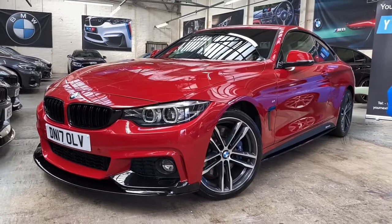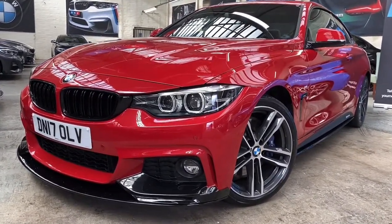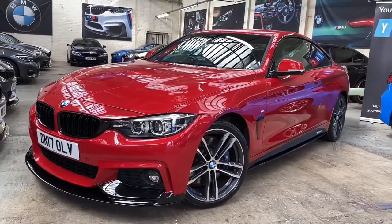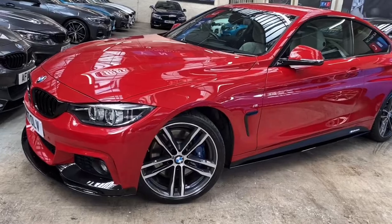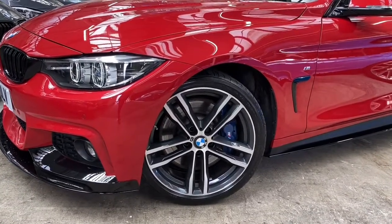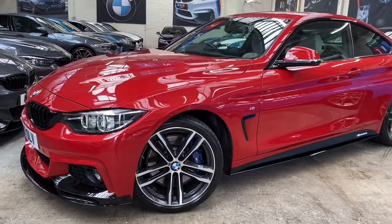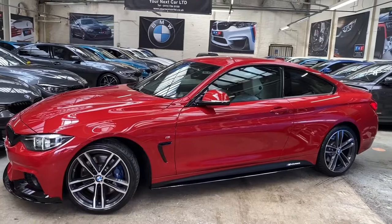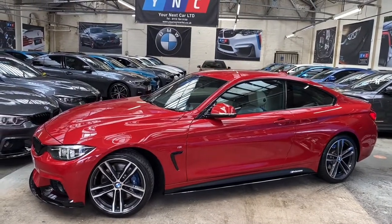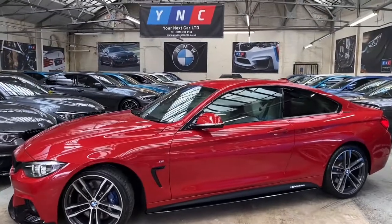Starting at the front, you'll see it's a 2017 17-plate and does also benefit from the full facelift. At the front you'll see the LED angel light and LED projector headlamps included in that facelift. In terms of the alloy wheel option, I've opted for the 19-inch 704M alloy wheels, finished in the original bi-orbit grey. Situated behind those alloy wheels, which are in fantastic condition, you'll see the M Sport Plus brake option, thanks to this vehicle being equipped with BMW's fantastic full M Sport Plus pack.